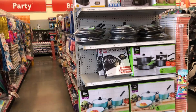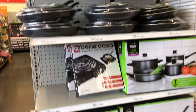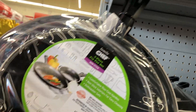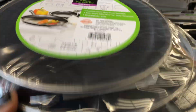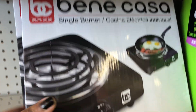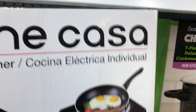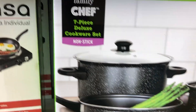Hey guys, I'm here at Family Dollar. We have these cute little sets over here — a three-piece frying pan. It's hard to find prices in here. This is a nice cookware set here, it's a seven-piece non-stick.